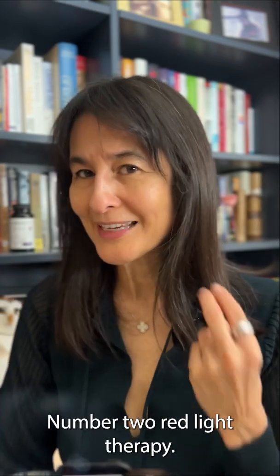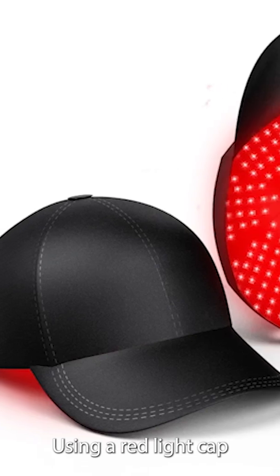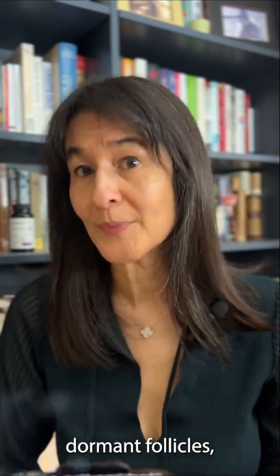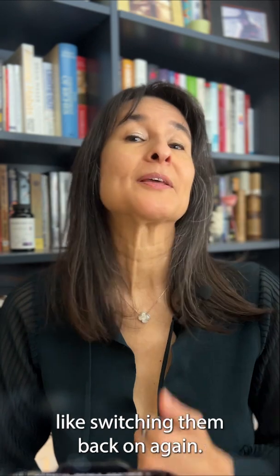Number two: red light therapy. Using a red light cap or handheld device for 10 to 15 minutes three or four times a week is going to boost circulation and reactivate dormant follicles, like switching them back on again.